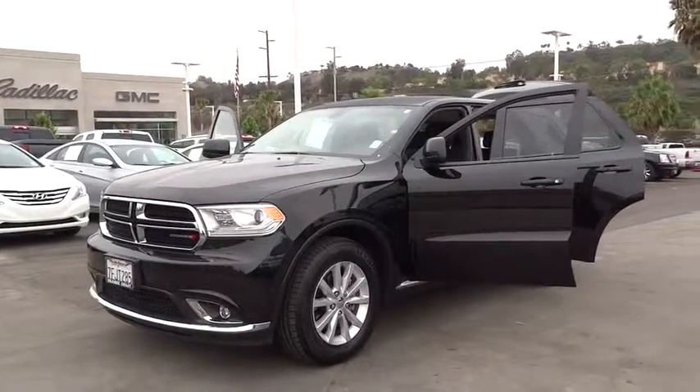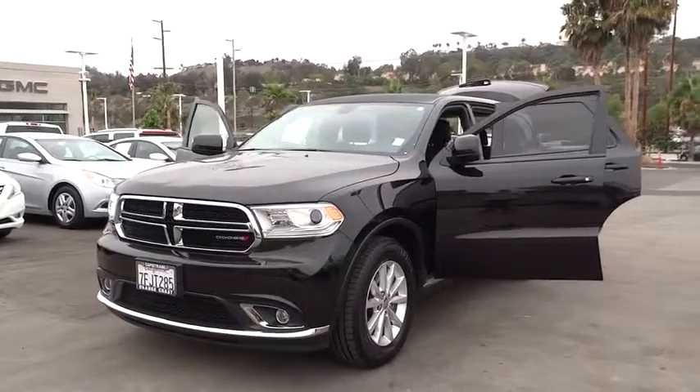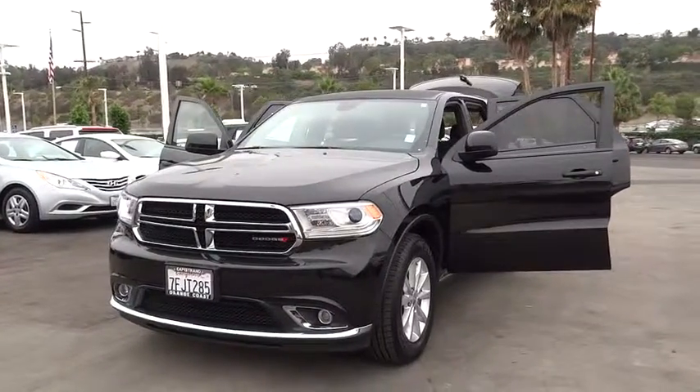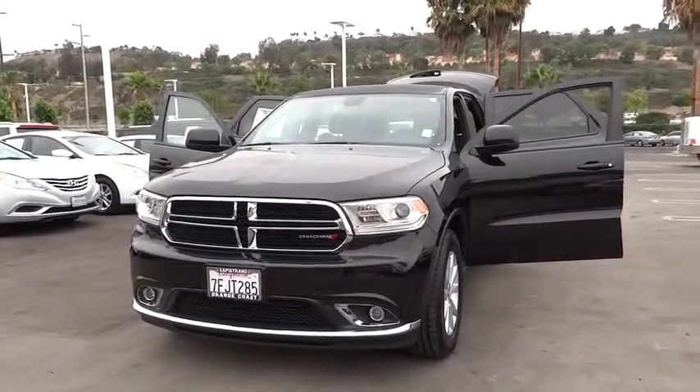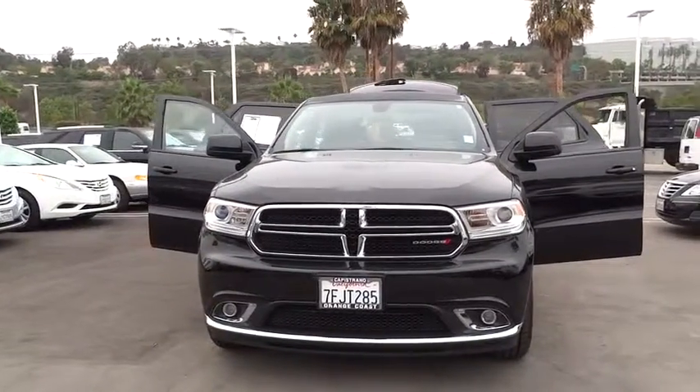The 2014 Durango. The Durango allows you and your family to travel in style and comfort while towing your camper or boat. It offers more interior room and towing capability than most mid-size SUVs and has an available third row of seating.